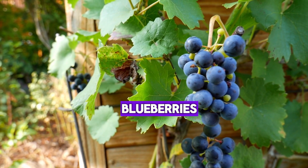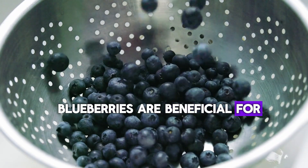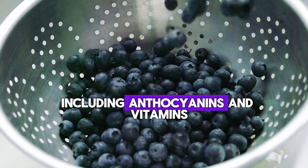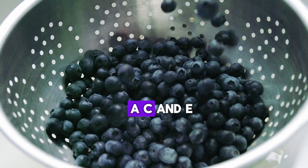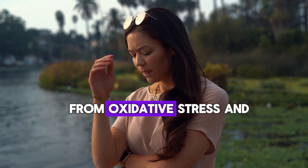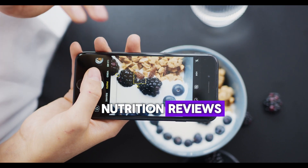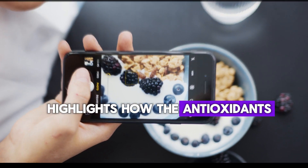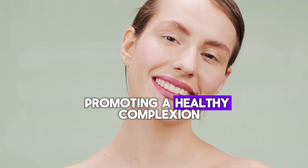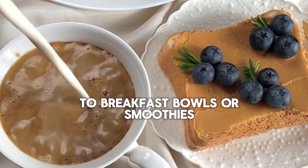Number 10: Blueberries. Blueberries are beneficial for skin health due to their high levels of antioxidants, including anthocyanins and vitamins A, C, and E. These nutrients help protect the skin from oxidative stress and premature aging. A 2010 study in Nutrition Reviews highlights how the antioxidants in blueberries guard the skin against free radical damage, promoting a healthy complexion. Try adding blueberries to breakfast bowls or smoothies.